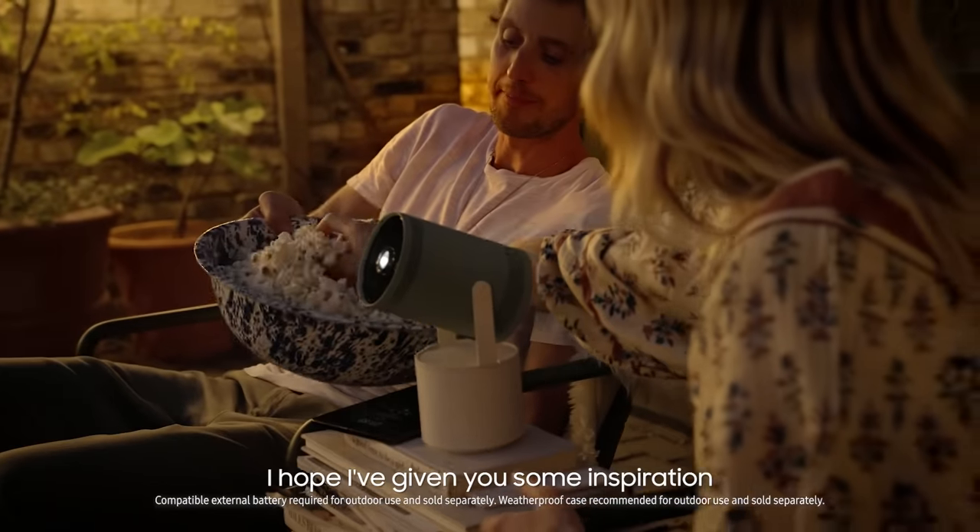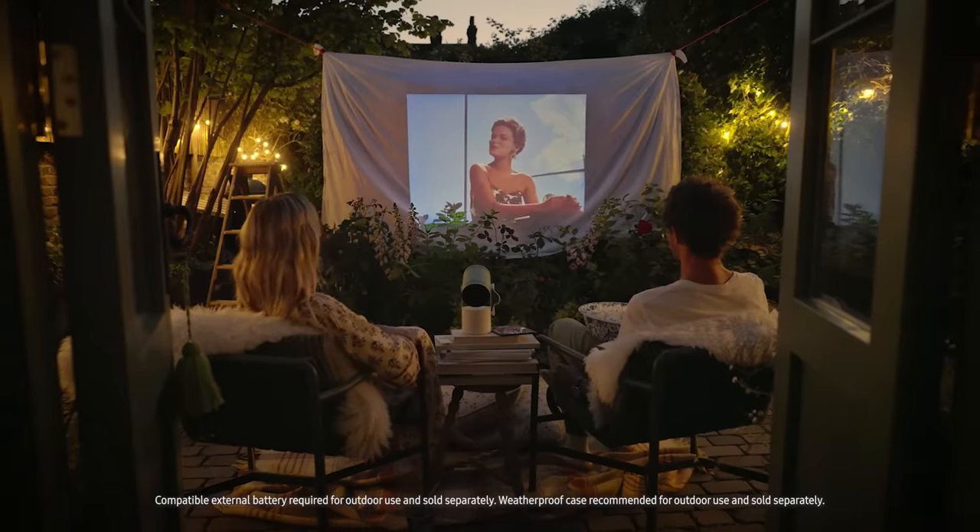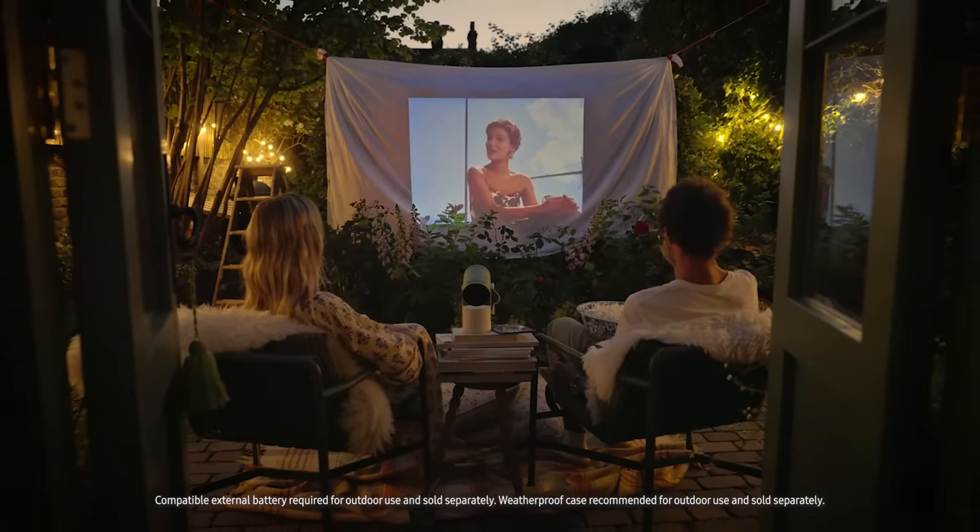Thanks for coming to visit. I hope I've given you some inspiration for styling smart tech in your home.